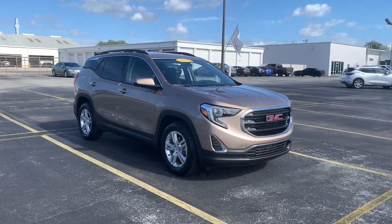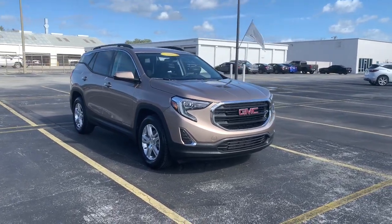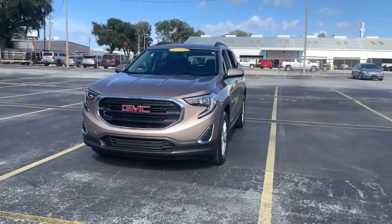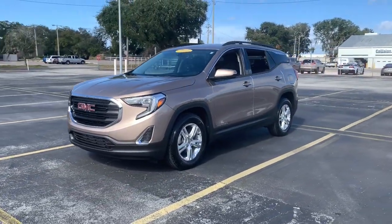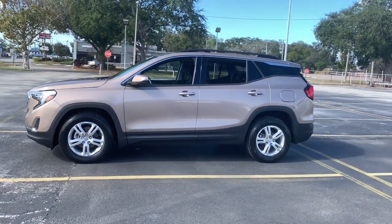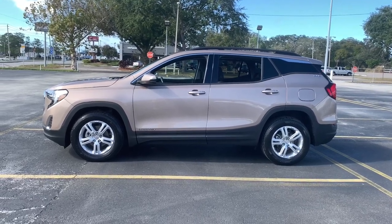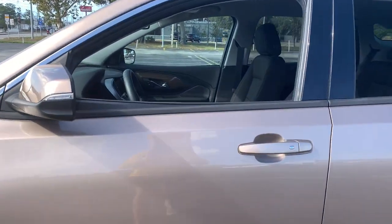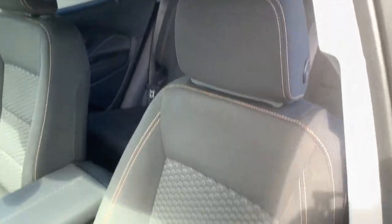Get into the 2019 GMC Terrain. This vehicle is an outstanding buy with fewer than 15,000 miles on the odometer. Now is the perfect time to start a fresh new chapter in your traveling life. Take a closer look at this vehicle — its design and features represent an outstanding value. The following are some of this vehicle's highlighted options.